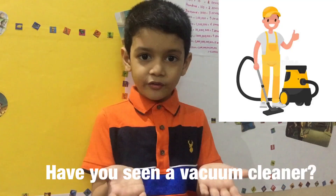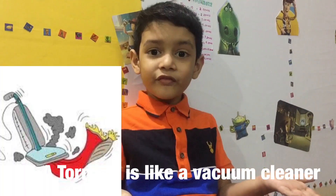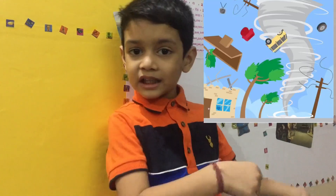Atta, have you seen the vacuum cleaner? A tornado is like a vacuum cleaner — it touches everything.